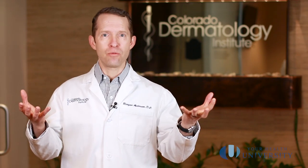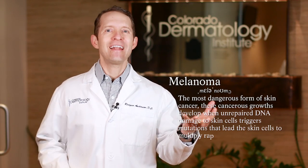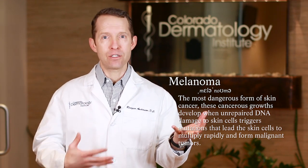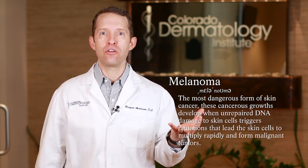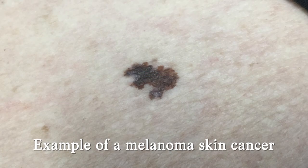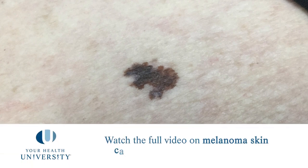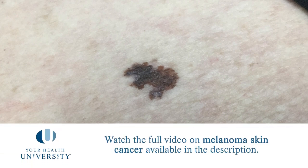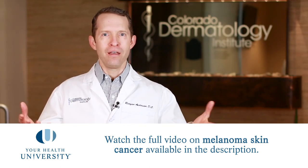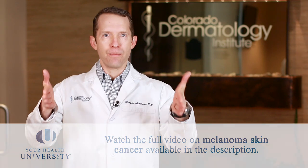On the other side of the spectrum is melanoma — a skin cancer that arises from melanocytes, the pigment-producing cells in your body. Melanomas are really, really bad, and we have videos on what melanoma skin cancer is, so please watch those. In between the concept of a normal mole and a melanoma is this concept of an atypical mole.